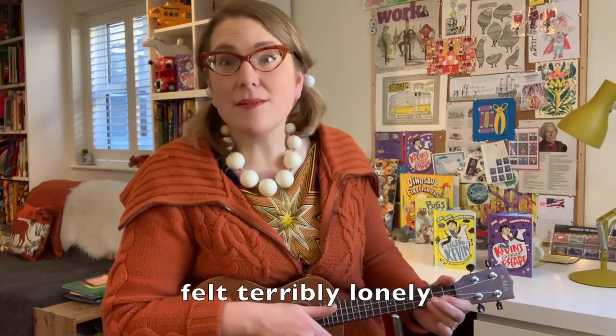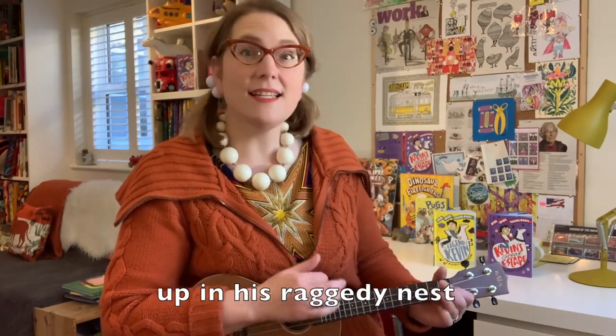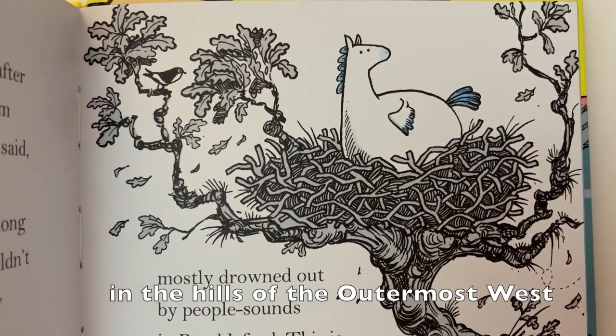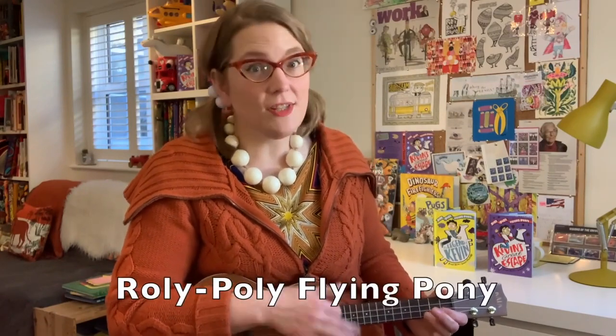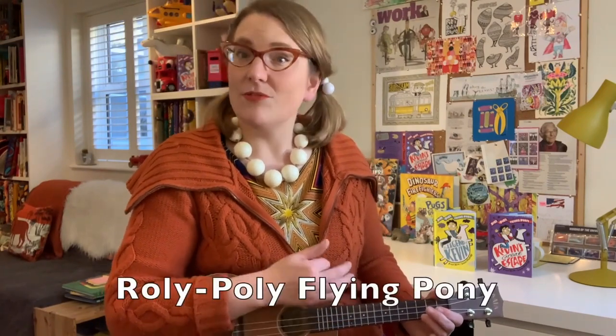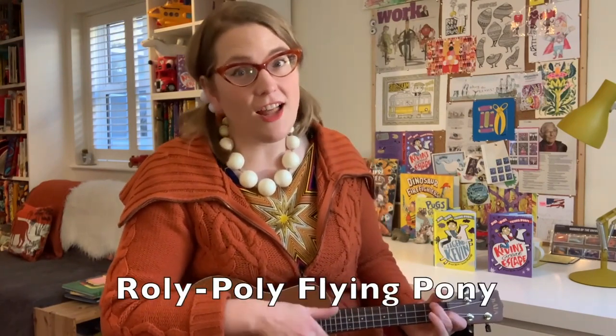Philip and I have come up with a Roly Poly Flying Pony song, so I'm going to leave you with that - maybe you can learn how to sing it too; perhaps you could even come up with another verse. That would be amazing. "Once a small pony felt terribly lonely up in his raggedy nest. It isn't much fun when you're the only one in the hills of the outermost west. He's the one, the one and only Roly Poly Flying Pony. He's the one, the one and only Roly Poly Flying Pony."